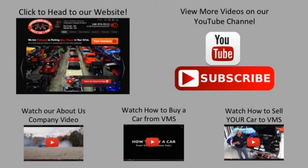We've made it really easy for you. Click on any one of these five pictures here and it will take you right to whatever you're interested in. We'll give you about 30 seconds to click these pictures. If you need more time, just go back in the video and click that picture.